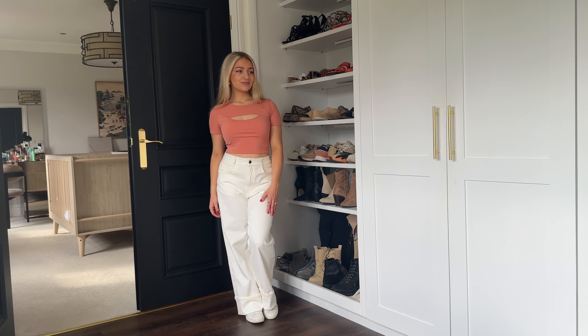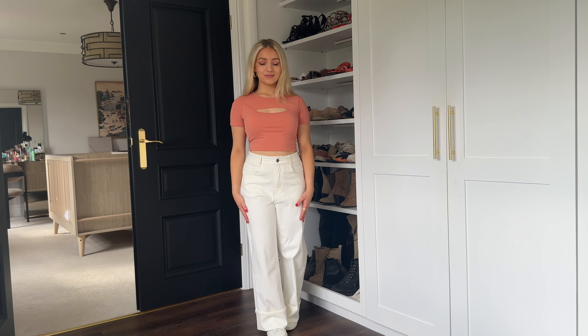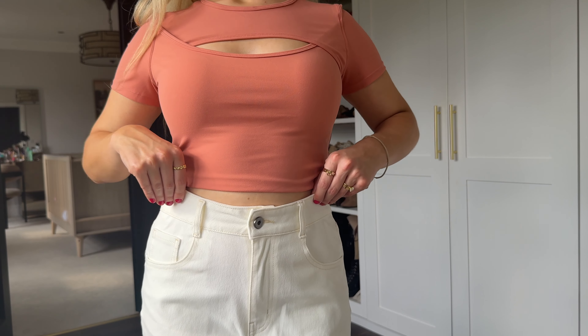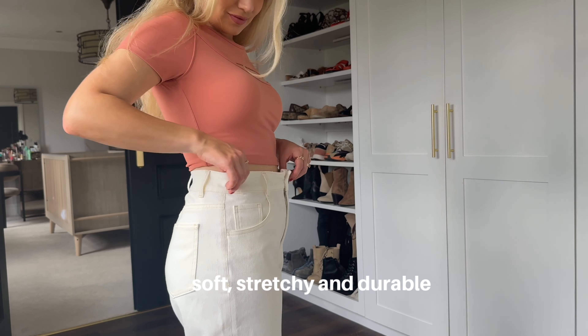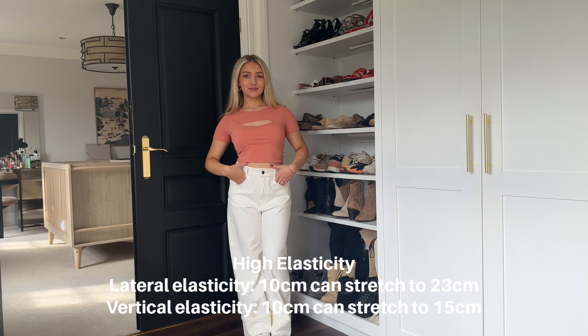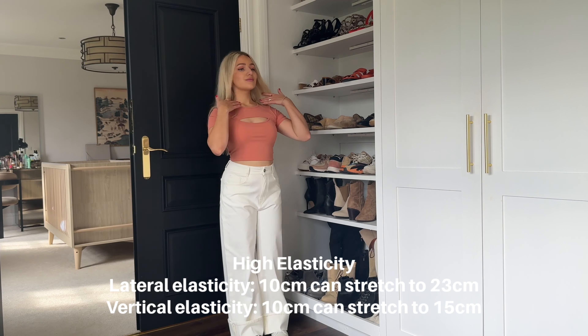Starting with the flex denim pieces, the first item I have to show you are these white jeans. On first impressions, I love how stretchy they are — you can just feel that they actually feel like activewear, like a pair of leggings. What I really don't like about jeans is how they can feel very rigid and stiff, but these fit really well and have that stretch. The flex denim range features a fabric tech which makes their denim lightweight and stretchy by using a knitting process instead of a weaving process, making their jeans lightweight, softer, with high elasticity and much more breathable — similar to cycling gear.